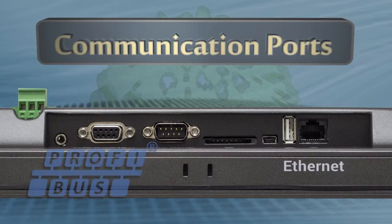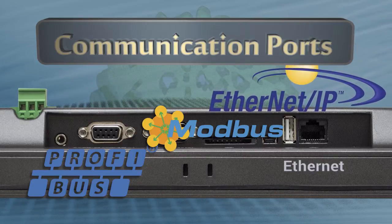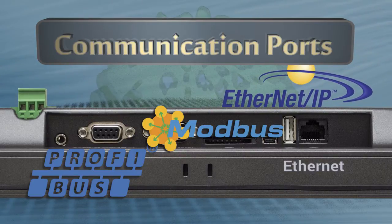The Ethernet connection supports Modbus TCP/IP communication protocols, with additional protocols for connecting to the most popular PLCs.